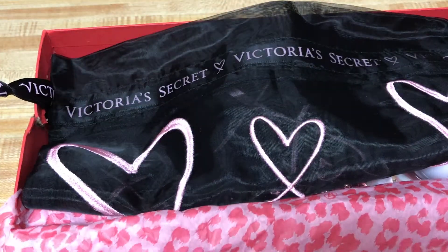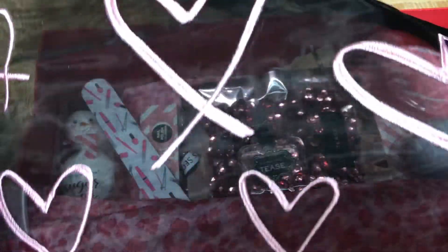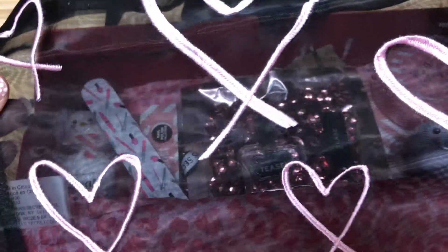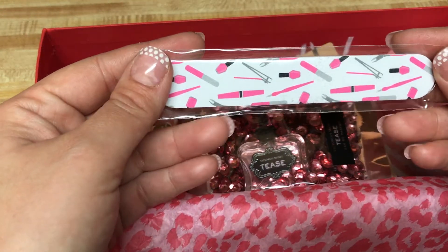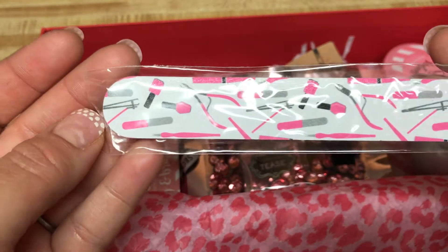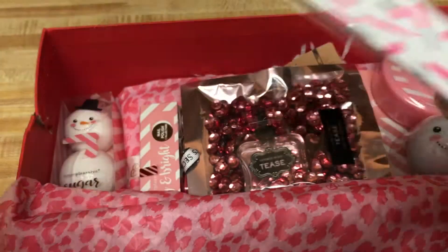When I opened this up, I saw this beautiful Victoria's Secret bag. Look how pretty, you guys — it's like a mesh little bag with a drawstring. Super cute. And where to begin — this cute nail filer, and it has nail polish and nail filer and nail clipper. Super cute. Always good to have these.